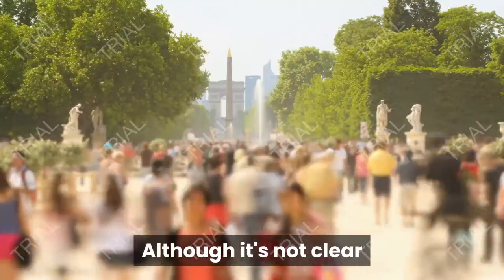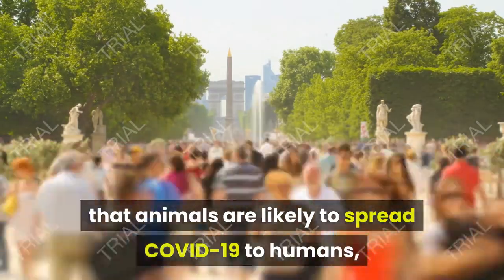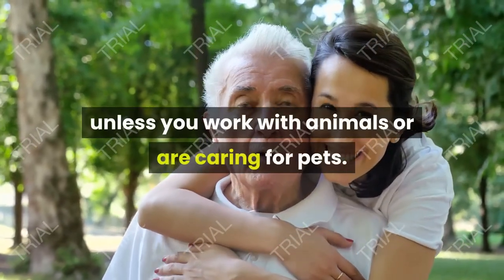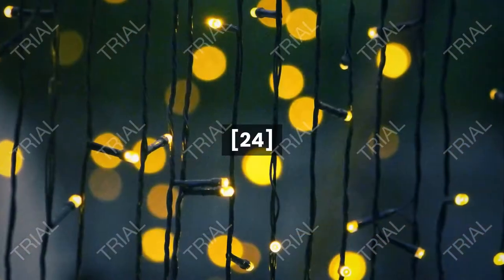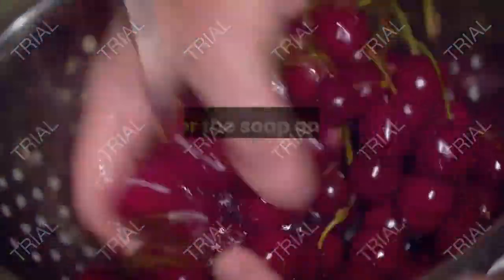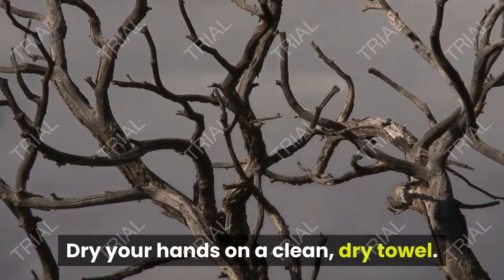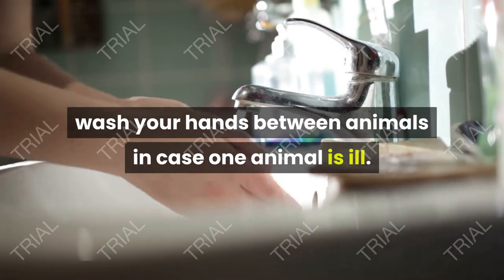Limit your contact with live animals to lower the risk of transmission. Although it's not clear that animals are likely to spread COVID-19 to humans, you should not risk handling an animal that might be ill. Avoid handling live animals unless you work with animals or are caring for pets. If you must handle an animal other than your pet, touch it as little as possible. Wash your hands immediately after handling live animals — wet your hands, apply mild soap, lather for 30 seconds, rinse with warm water, and dry on a clean towel. If you're handling multiple animals, wash your hands between animals in case one is ill.